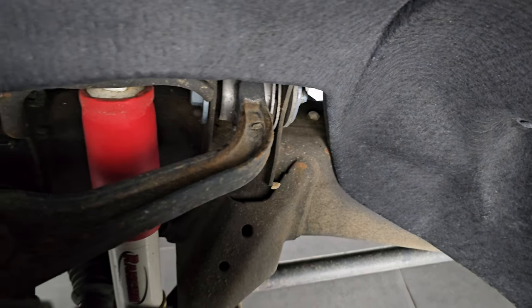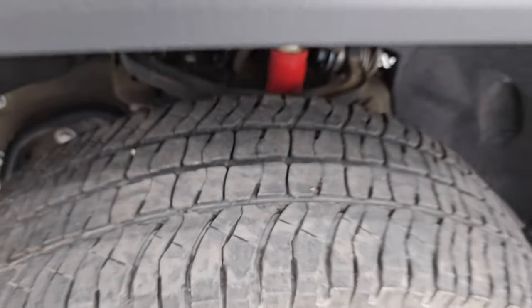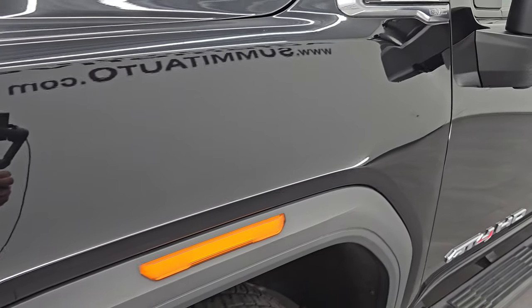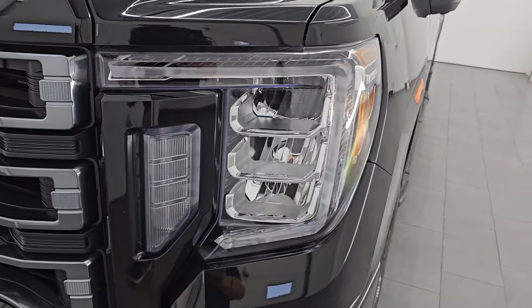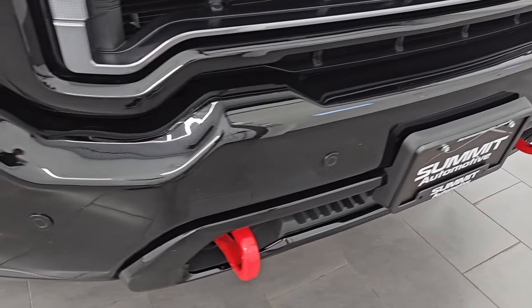Frame and underbody is in pretty nice shape for a truck out of Iowa. You get the Rancho shocks as part of the AT4 package. The front fender is in excellent condition with no major dents or dings. It does have the LED headlamps, running lights and fog lights. I will turn those on at the end of the video so you can see just how bright they are.